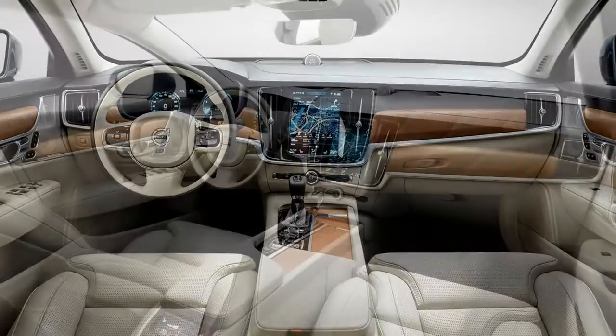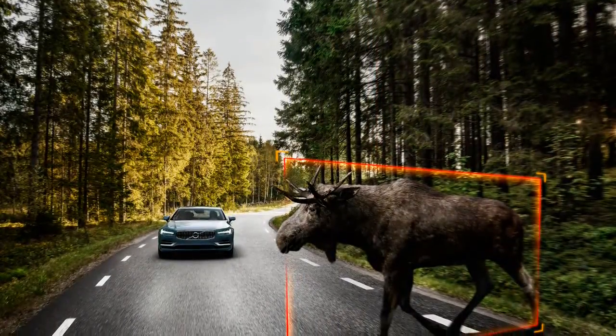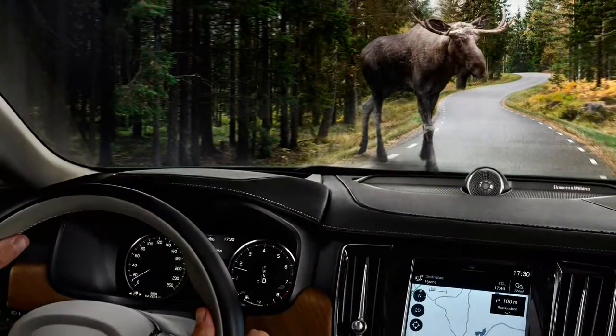Slide into the driver's seat of the S90, toggle its funky ignition switch to start, and it's immediately clear that there's something fundamentally different about this sedan. It glides without wallowing and coasts over every seam and bump in the road.